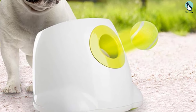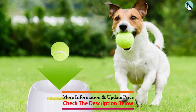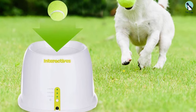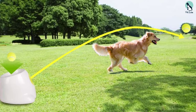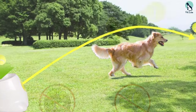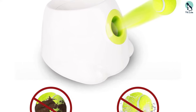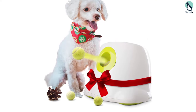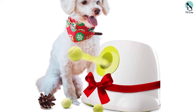At number two we have the All for Paws Dog Automatic Ball Launcher. Chucking a tennis ball as far as possible can become tiring, which is why an automatic ball launcher can be a perfect compromise. The All for Paws Interactive Dog Automatic Ball Launcher makes playtime fun without requiring your involvement — just plug it in, select the launching distance, and insert a 2-inch mini ball. You can choose from three distances: 10, 20, or 30 feet. It also includes three extra tennis balls.